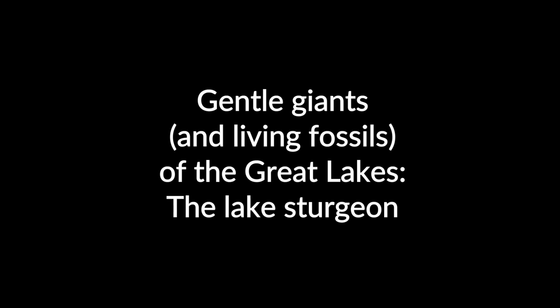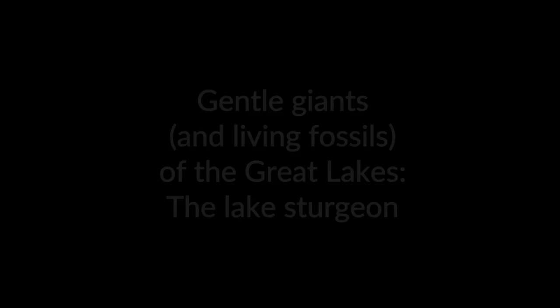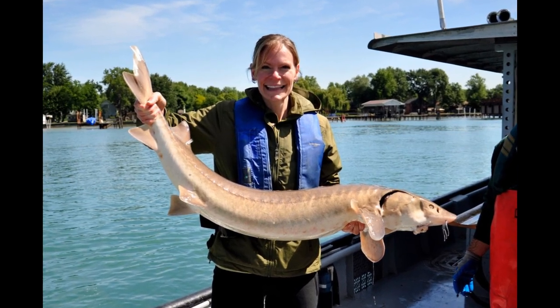Gentle Giants and Living Fossils of the Great Lakes: The Lake Sturgeon. This video takes an in-depth look at the incredible lake sturgeon.